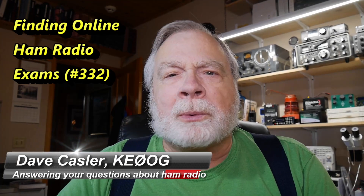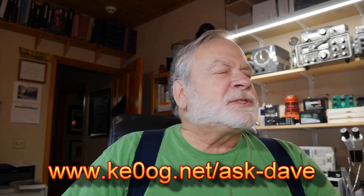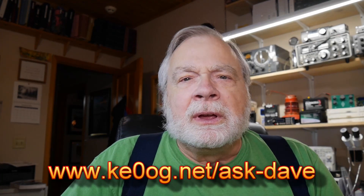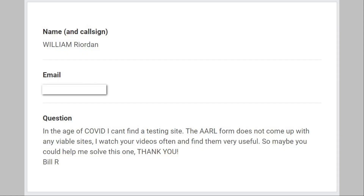Hello, Uggies Worldwide. I'm Dave Kassler, amateur radio callsign KE0OG, here with another episode of Ask Dave. Tonight we're going to take a look at a question that many, many people have asked me, and now I've got a definitive answer. This comes to us from William Riordan, who asks: in the age of COVID, I can't find a testing site. The ARRL form does not come up with any viable sites. I watch your videos often and find them useful, so maybe you could help me solve this one. Thank you. From Bill R.